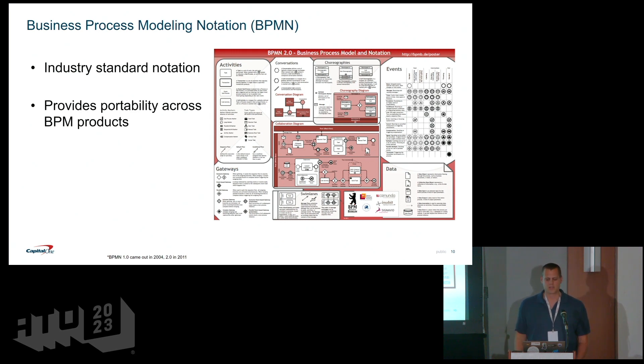BPMN provides a spec for different icons when modeling a process — gateways, XORs, and all the detailed icons you need when building a process. One of the cool things about products that are compliant with this specification is that it makes the model portable. You could build a business process in one tool and take it to another, as long as the originating tool didn't add any proprietary extensions on top of it.